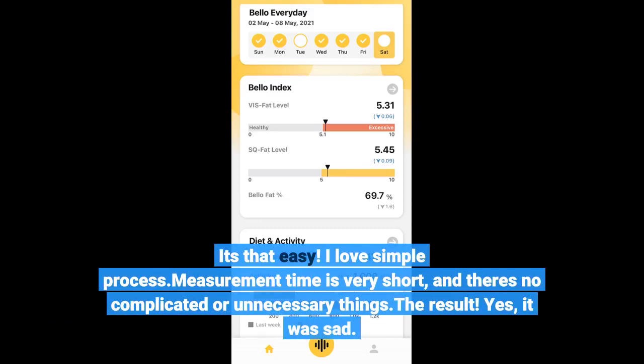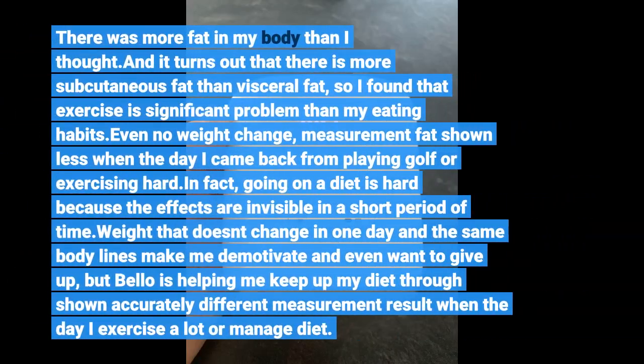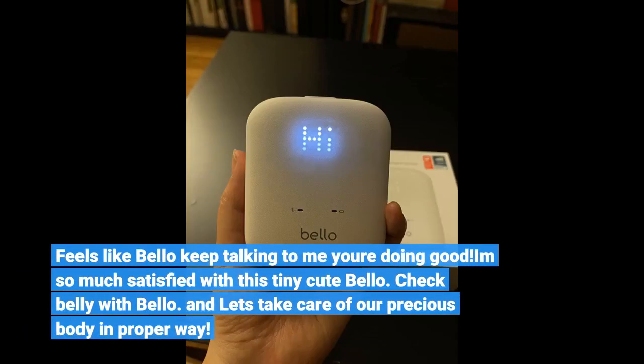The result — yes, it was sad. There was more fat in my body than I thought. It turns out there is more subcutaneous fat than visceral fat, so I found that exercise was more of a problem than my eating habits. Even with no weight change, measured fat showed less on days I came back from playing golf or exercising hard. It feels like Bellow keeps telling me 'you're doing good.' I am so satisfied with this tiny, cute Bellow — check your belly with Bellow and let's take care of our precious body in the proper way.